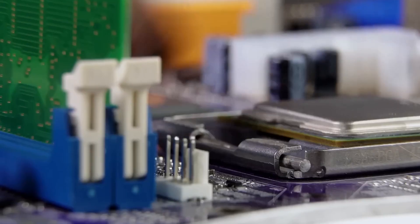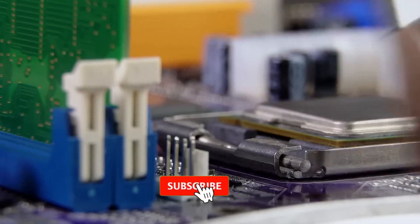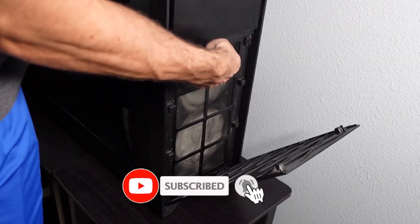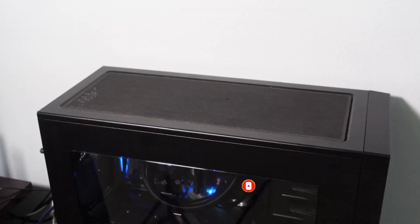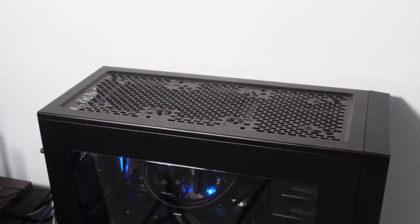No matter what kind of work you need to do on your computer, maintaining this device is always vital. Computer maintenance means keeping the device in good condition through regular hard drive updates, cleaning, virus prevention, and many more.